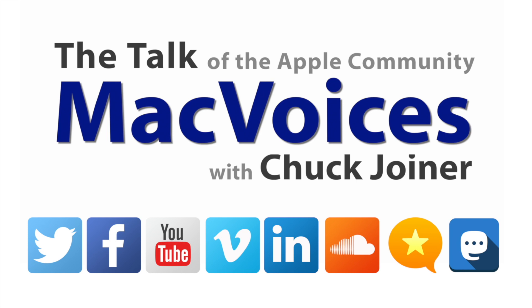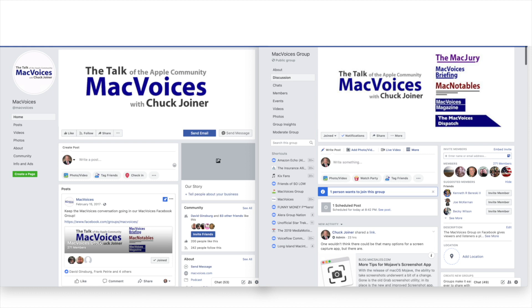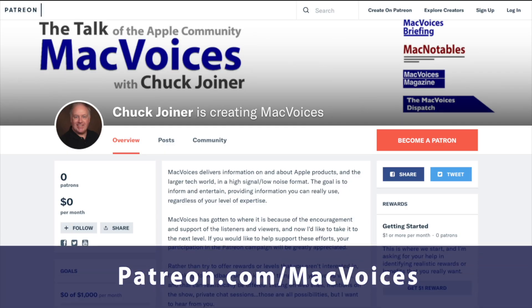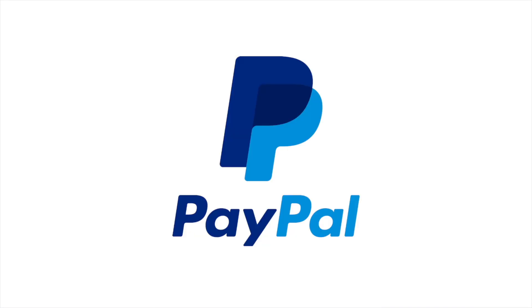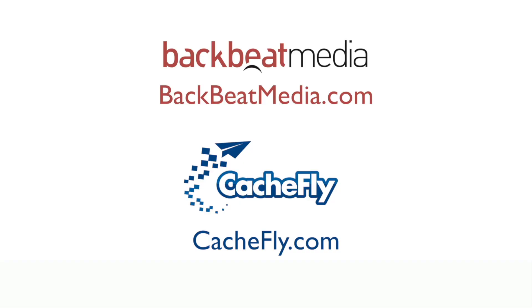Visit macvoices.com for show notes and to connect with Chuck on social media. Get involved in our Facebook group or like our Facebook page, and get more out of your Apple tech with Mac Voices Magazine, free on Flipboard and on the web. Consider supporting us through our Patreon campaign at patreon.com/macvoices or by making a one-time donation via the PayPal link on our front page and in the show notes of each episode.